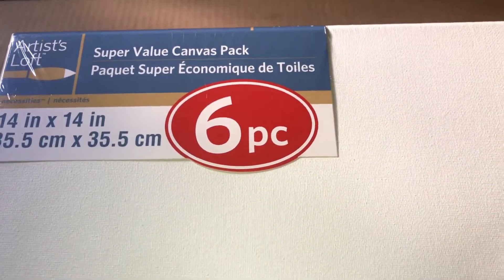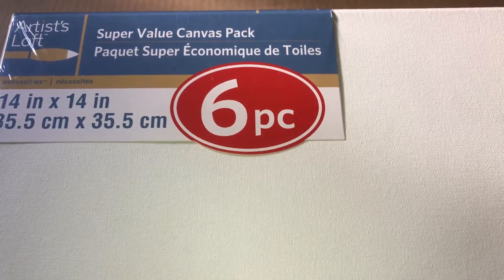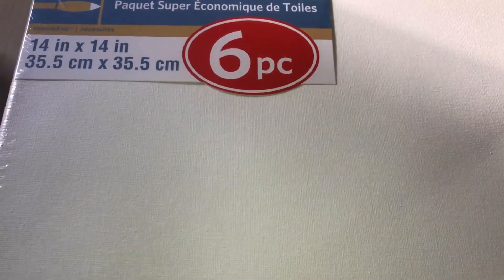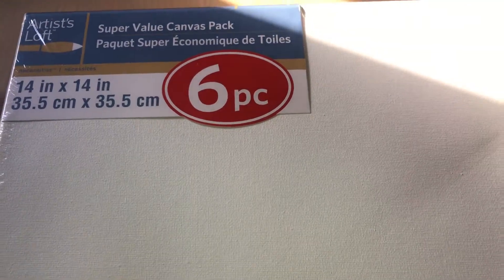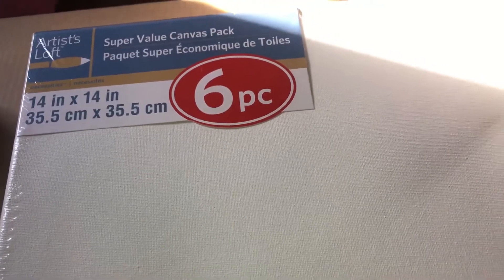Hi guys, welcome back to my channel! Today I have a Michaels mini haul. I had a 50% coupon so I decided to go with my daughter and we decided to start painting again. We picked up this super value canvas pack — it's a six piece set, 14 inches by 14 inches. Since it's been cold out lately we've been indoors, so we decided to just have fun and start painting. They also have different sizes but we wanted to stick with this size.